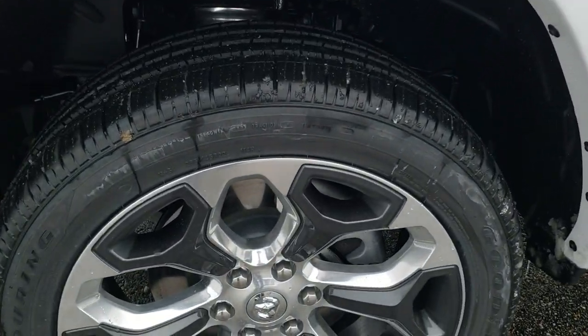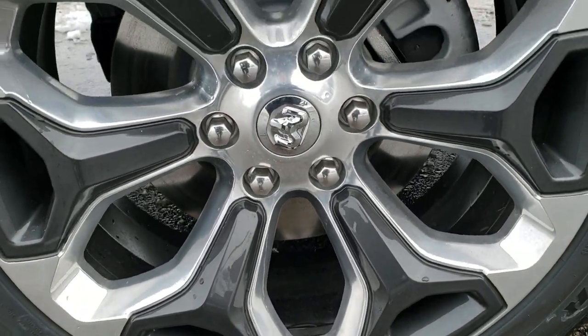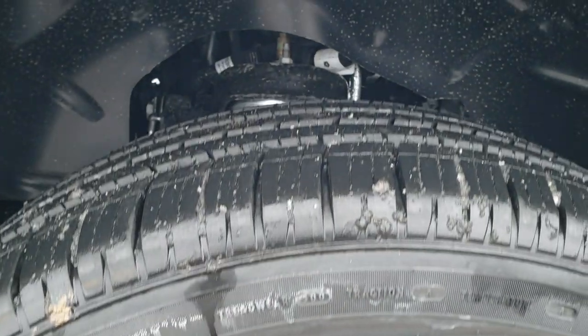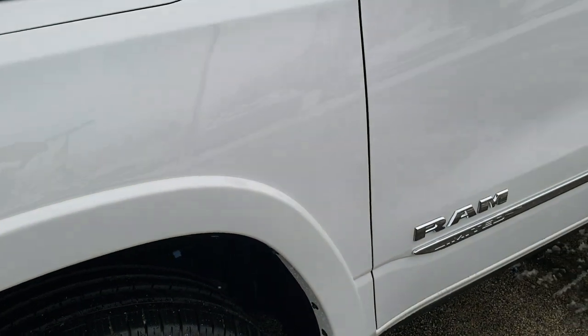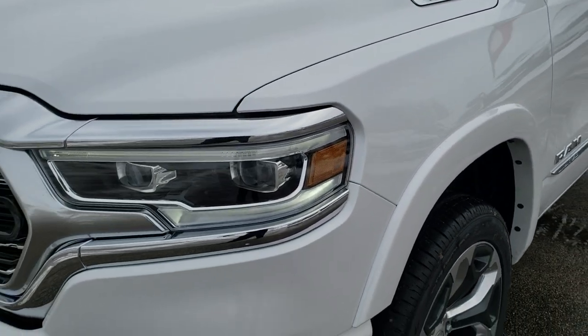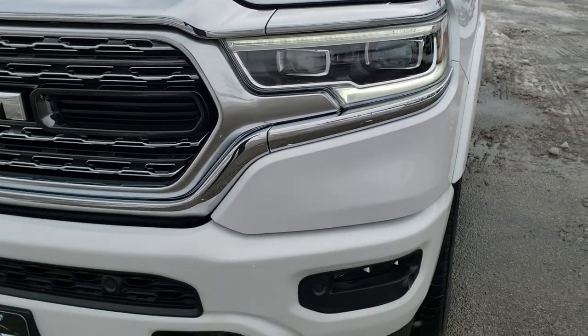We are going to get up close and check out all the exact options on this truck. It has the 22-inch polished aluminum with the painted pocket rims, and comes with Goodyear Eagle Touring 285/45 R22 tires. This one has the four-corner air suspension and is in ivory white tri-coat metallic paint.